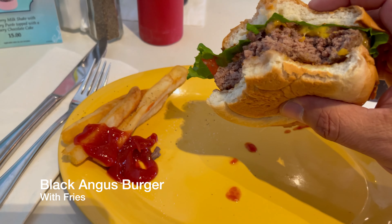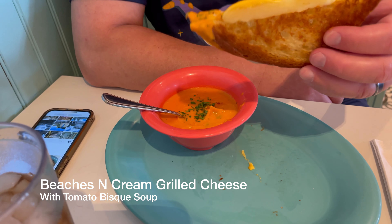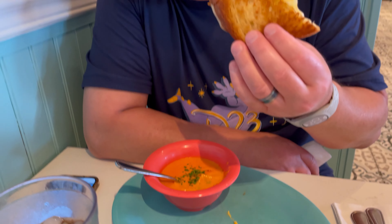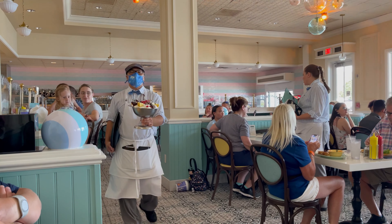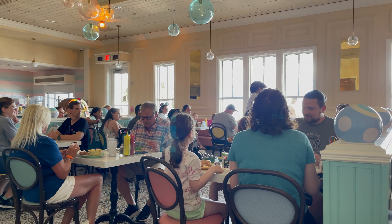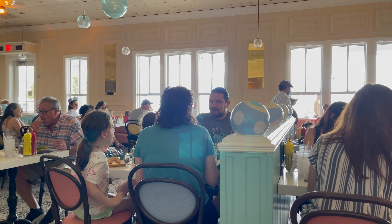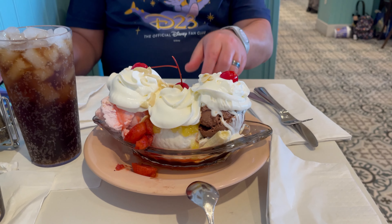I didn't really take a picture of it, but I had some french fries and a nice big thick burger — so yummy. And Tony got this awesome grilled cheese and tomato soup. For dessert here at Beaches and Cream, me and Tony decided to split a banana split. I'm actually just going to taste it but I think he's going to eat it. We finished our lunch at Beaches and Cream — amazing!